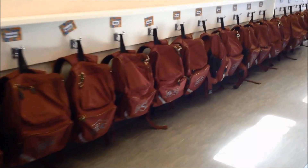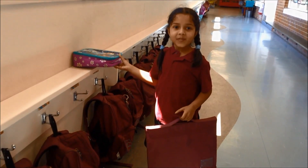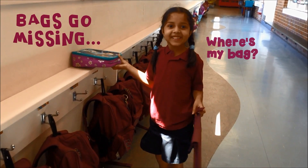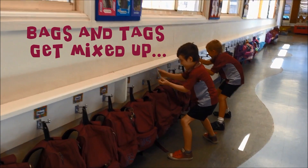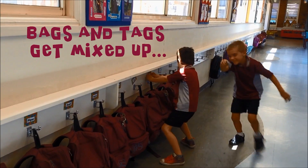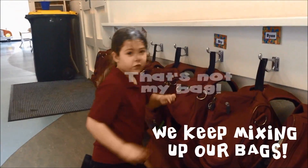Our bags are all the same. Bags go missing, and bags and tags get mixed up. We keep mixing up our bags.